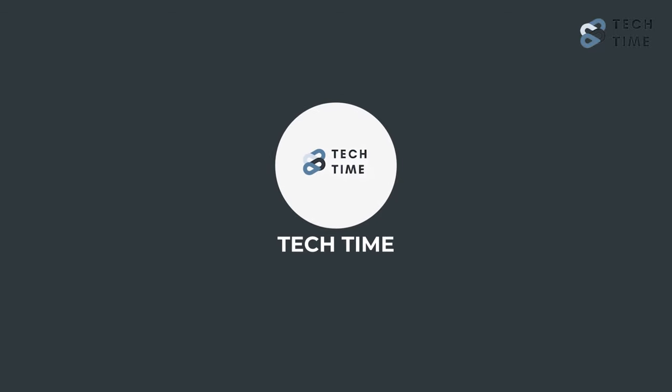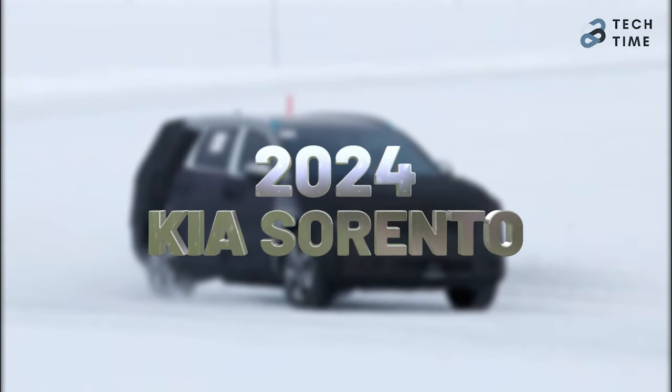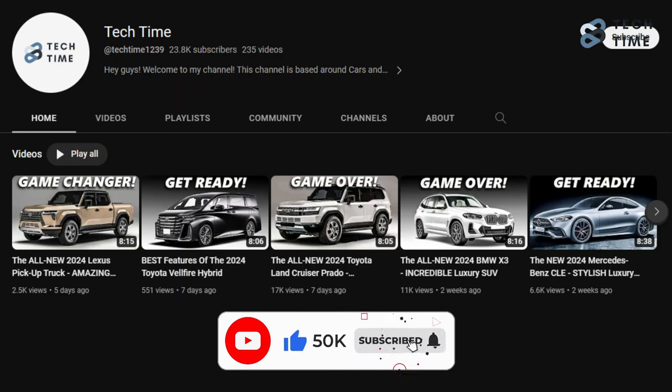Hello everyone and welcome back to our channel. Today we will look at the 2024 Kia Sorento and find out what upgrades it will come with. Make sure you hit that like button and subscribe to our channel for more amazing updates on your favorite cars. Let's learn more about the 2024 Kia Sorento.